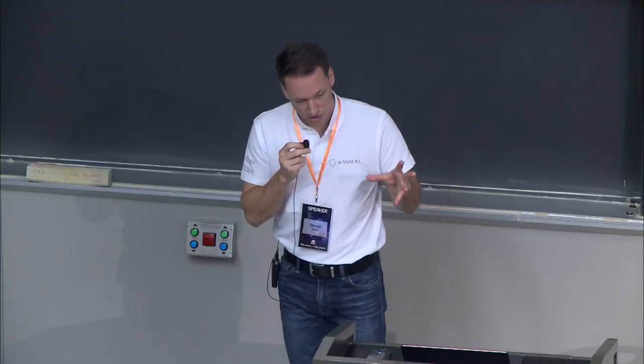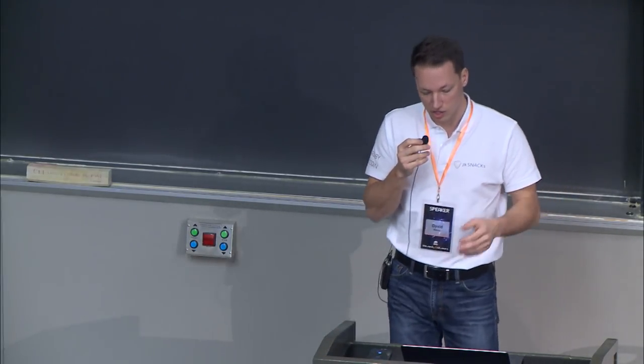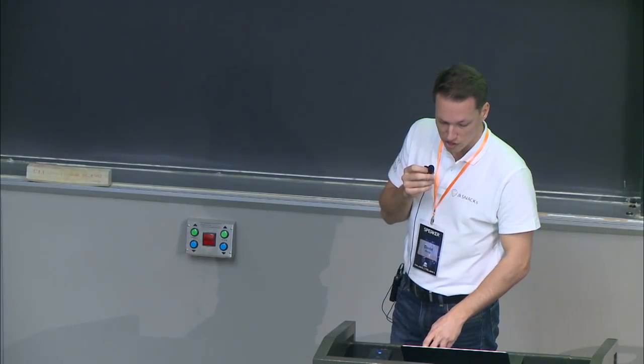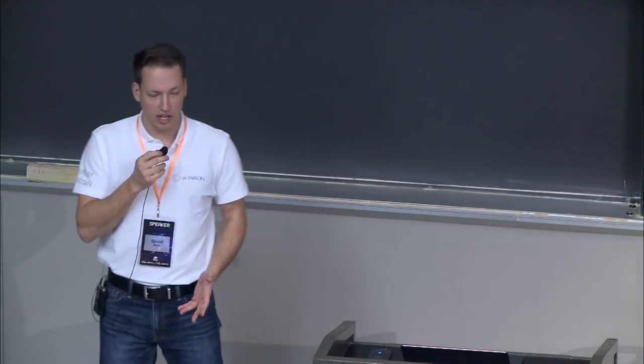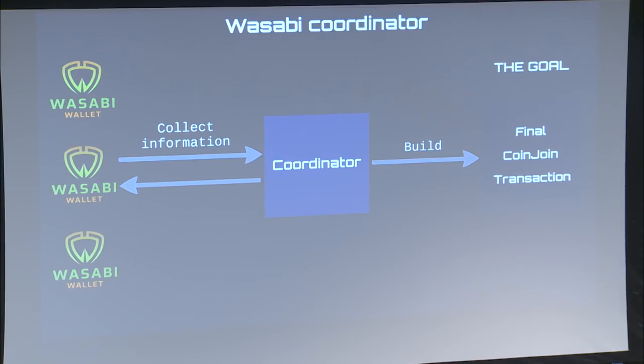So we have a good coin join transaction which is private, but how do we construct it? Wasabi has the following solution: we run a backend software — a coordinator. Instead of taking coins from the user, we are just collecting some information to construct the final coin join transaction. At the end the Wasabi wallet — so the users — can verify that transaction, and if it is constructed correctly they can sign it. So there is no way somebody can steal your money; even the coordinator cannot do that.